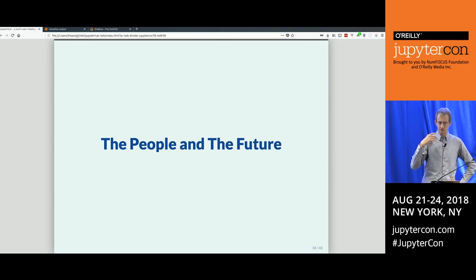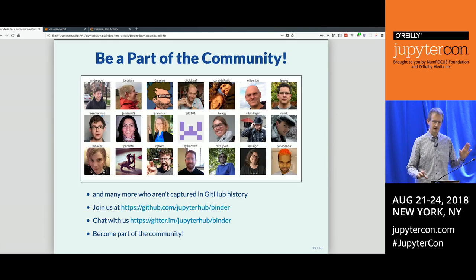Now you know what the project does and what it's good for. There's a large number of people behind this project — not all of them are captured in the GitHub history, since many do things that leave no trace there. We would love you to join us: chat on Gitter, file issues on the repo, make pull requests. If you're very brave, you can make a pull request to the repo that does the operations of mybinder.org and change what it does.